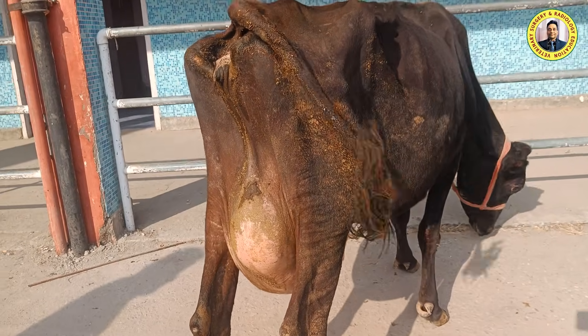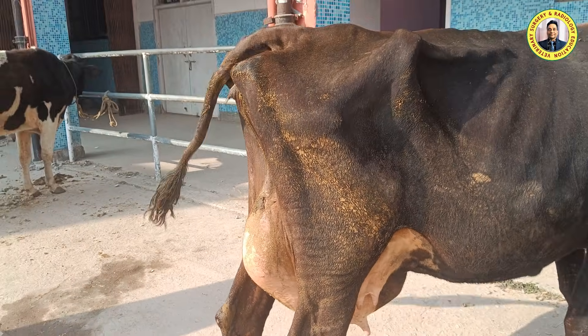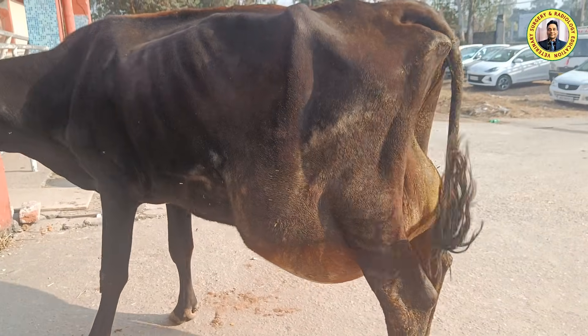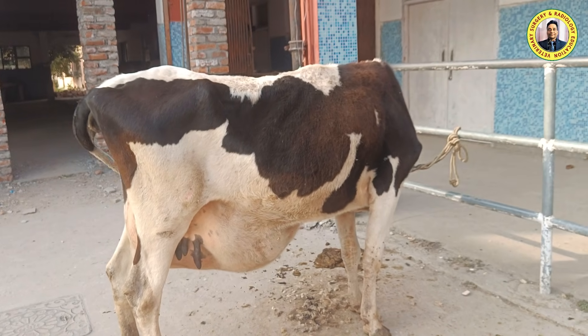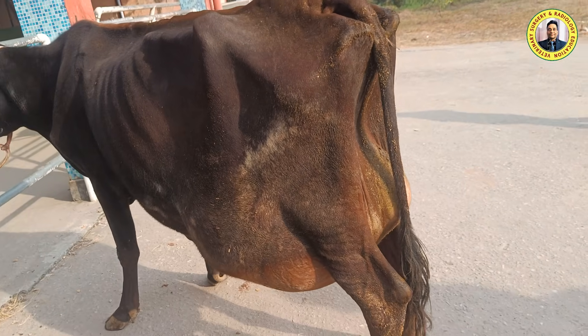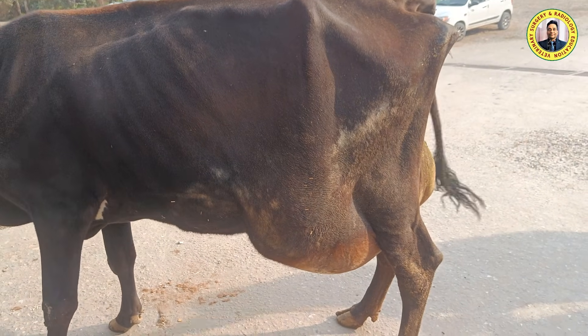It is very interesting that both cases presented on the same day with almost the same condition — ventral hernia — and in both cases the rumen is herniated. After performing the operations, I will provide an update on the progress of the surgical interventions and, if possible, show the procedure.